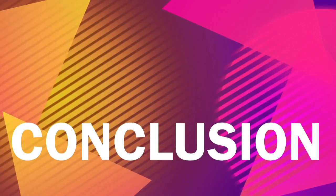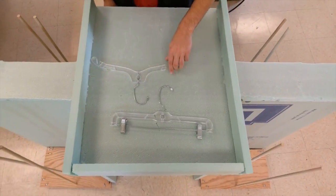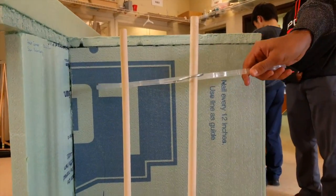Since the process of sorting hangers isn't any one person's job, employees have to take time out of their regular work to sort these hangers so that workflow can be maintained. With our new device, we are allowing them to free up time and space, and ultimately improve overall efficiency.